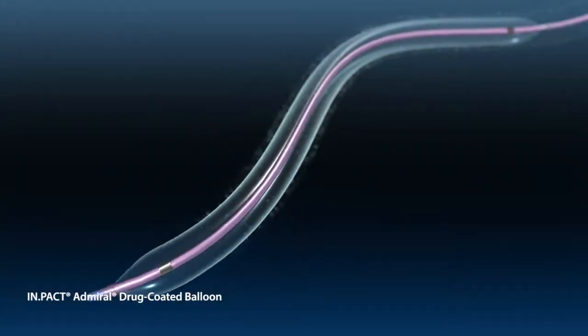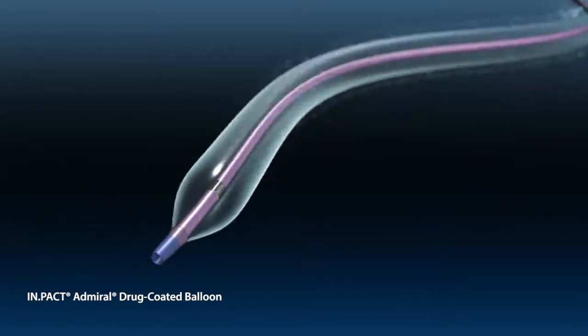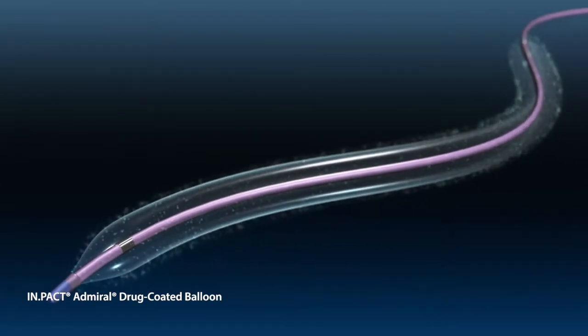The Impact Admiral drug-coated balloon is designed to dilate a stenosed or occluded vessel and deliver a proven, safe and effective anti-restenotic drug dose to the lesion.